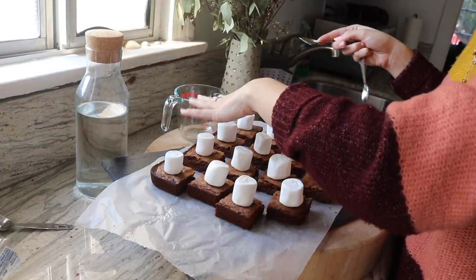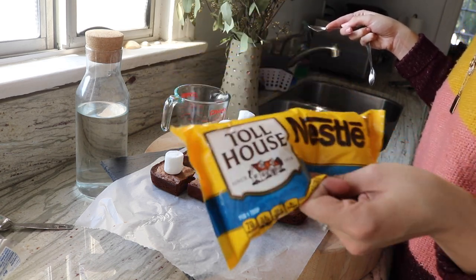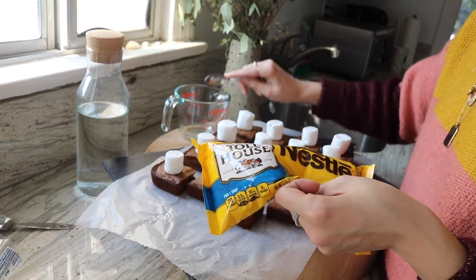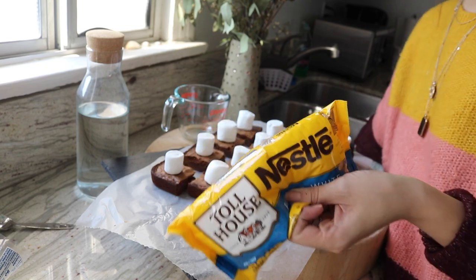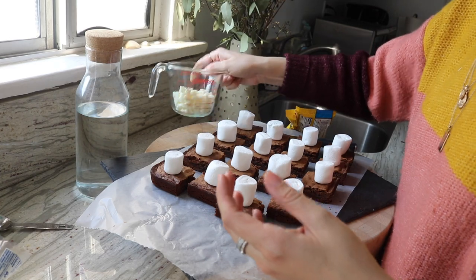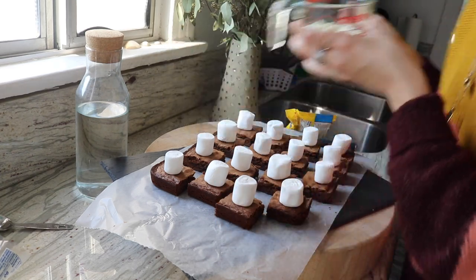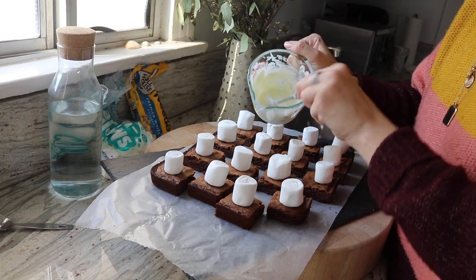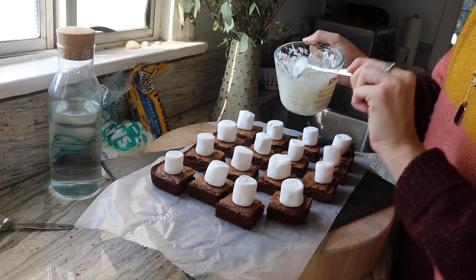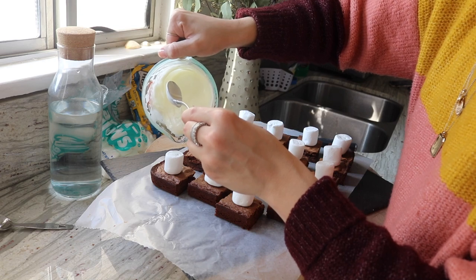Once you have all your brownies cut out, take your marshmallows and just put one right on top. Next you're going to need a cup so you can melt your white chocolate morsels to make the ghost sheet, if you will. Just put a little bit of vegetable oil in the cup as well so it makes it a little softer and more liquid when you melt them together. Pop this in the microwave for a little bit, mix it up, and once it's liquidy, pour it over the marshmallow.